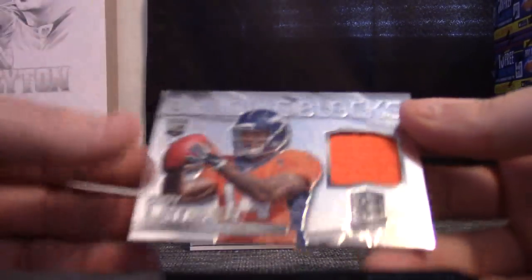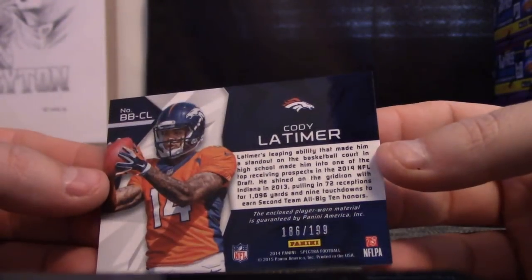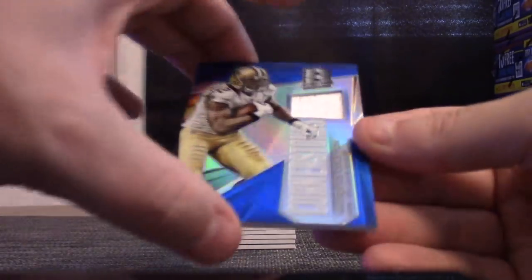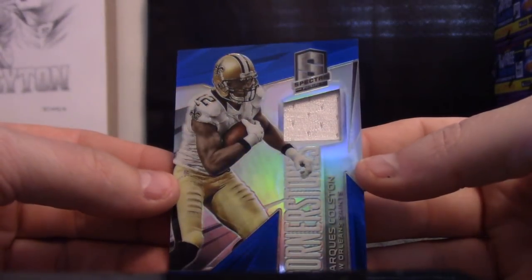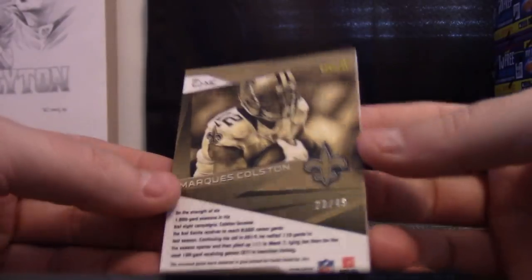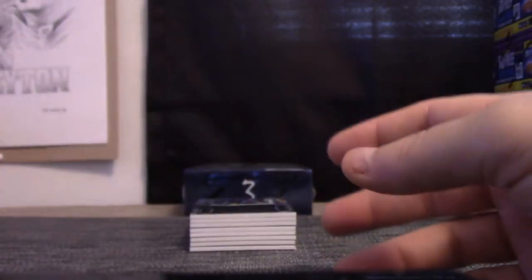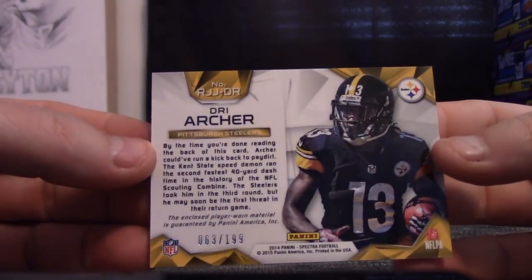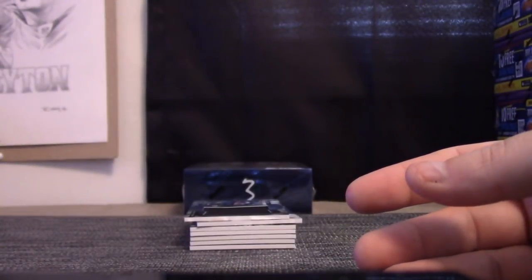Now the hits. Jersey — Cody Latimer, one eighty-six. Greg, you'll get the first hit, jersey card. Cornerstone: Marcus Colston, twenty-three. Another three — Chris, you get that one. Dree Archer, big old jumbo jersey, sixty-three. Chris, you get that one.